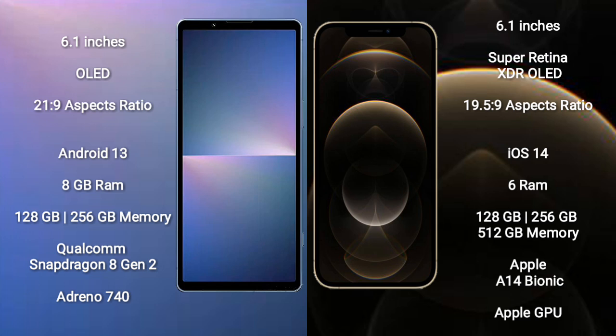The iPhone 12 Pro comes with 6GB RAM and 128GB, 256GB, or 512GB internal storage, powered by the Apple A14 Bionic processor with Apple's GPU.